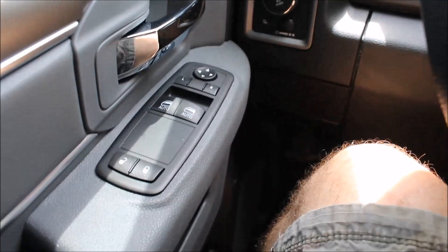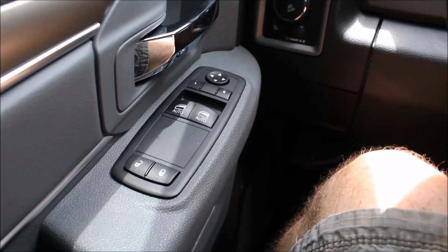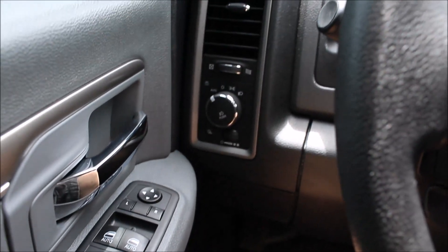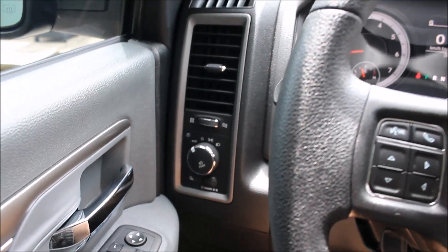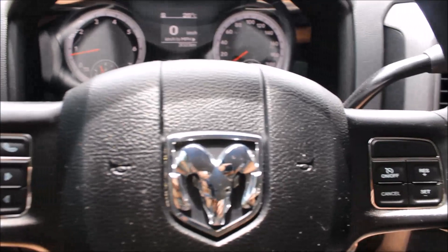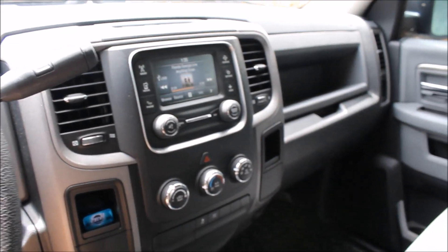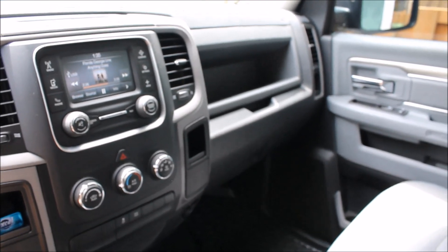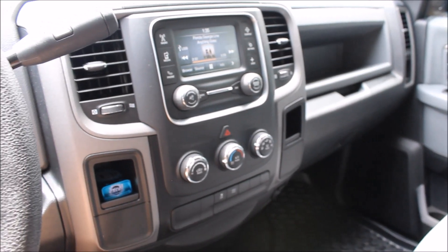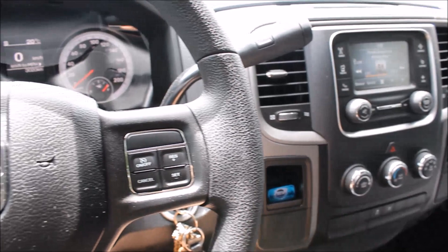The truck also has power windows, power locks, power mirrors, power heated mirrors, and automatic headlights. That's pretty much it for your standard features — it's pretty decently loaded. I really like it, it's a very comfortable ride, very comfortable truck, and lots of power with the 5.7 Hemi.